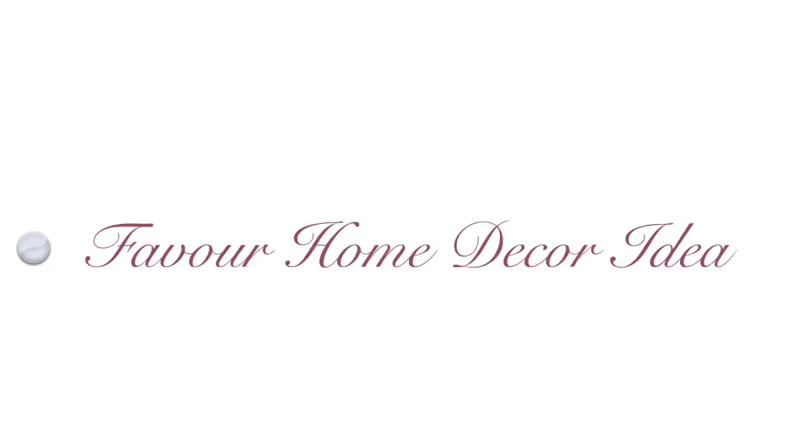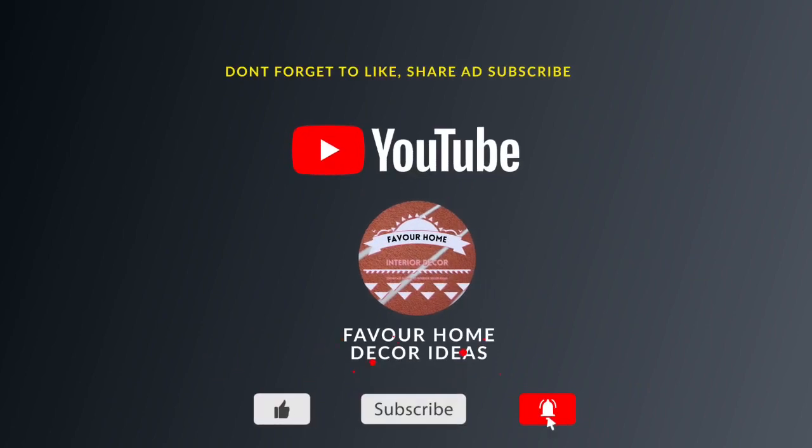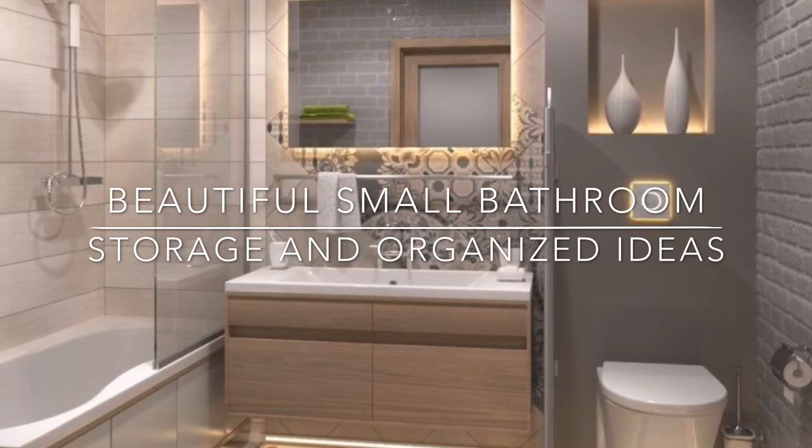Hi, my lovely friends, welcome back to my YouTube channel, this is Fervor Home Decor channel. If you are new to this channel, please don't forget to like, share, and subscribe for more updates. And for my all-time subscribers, thank you guys so much. In today's video, we are showcasing ideas on beautiful small bathroom storage and organization.